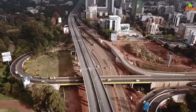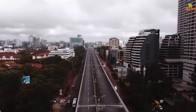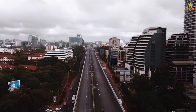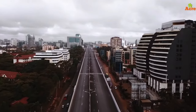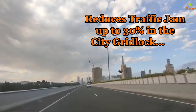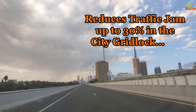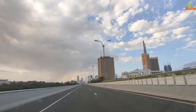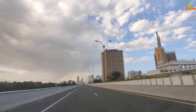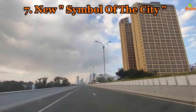Number five: traffic congestion reduction. The expressway is a key solution to Nairobi's traffic challenges, particularly on the congested Uhuru Highway. It is expected to reduce congestion by up to 30 percent, significantly improving travel efficiency across the city. The Nairobi Expressway is not just a road — it's a pivotal development that promises to transform urban transportation in Nairobi.